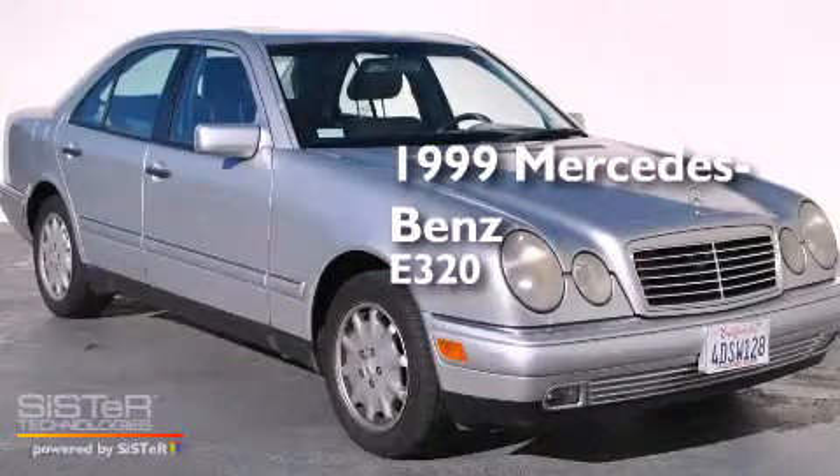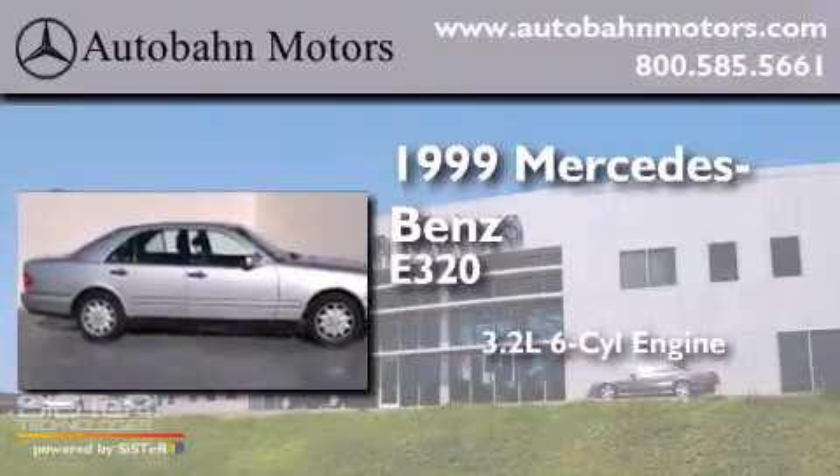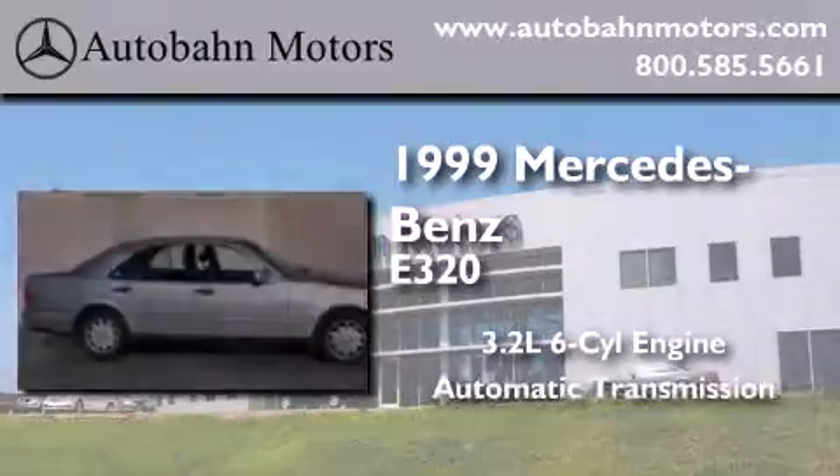This is a 1999 Mercedes-Benz E320. It has a 3.2-liter, six-cylinder engine and an automatic transmission.